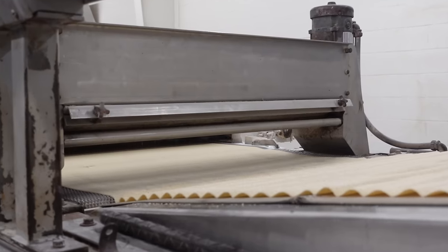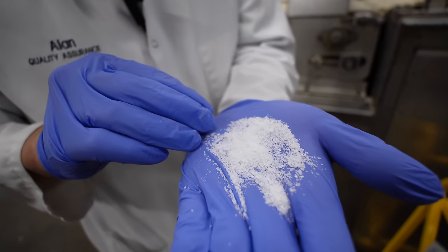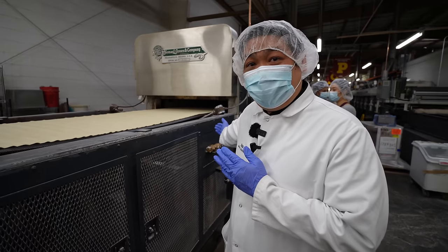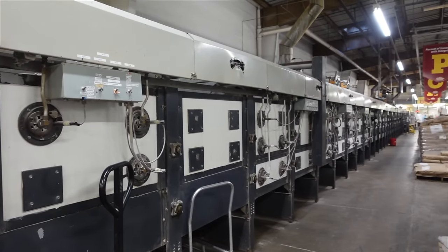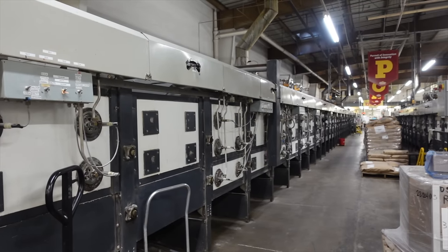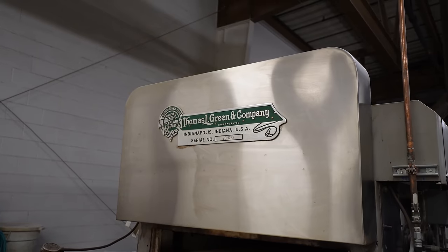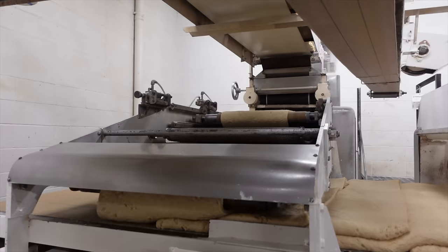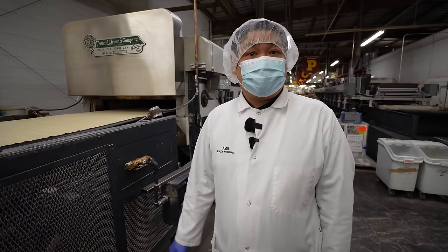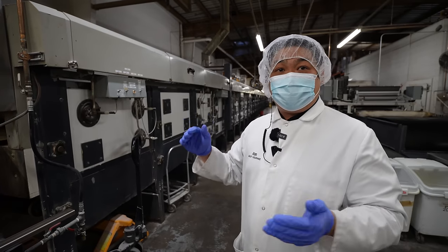This is our salt depositor, where coarse salt drops onto the crackers — my favorite part, because salty crackers are the best. This is the start of the automated baking process. Our oven is 120 feet long, with temperatures ranging from 450 to 500 degrees from beginning to end. Temperature and humidity all play a role. The oven was custom built by Thomas Green based on our production needs. It takes just seven minutes to bake our soda crackers — high and fast.